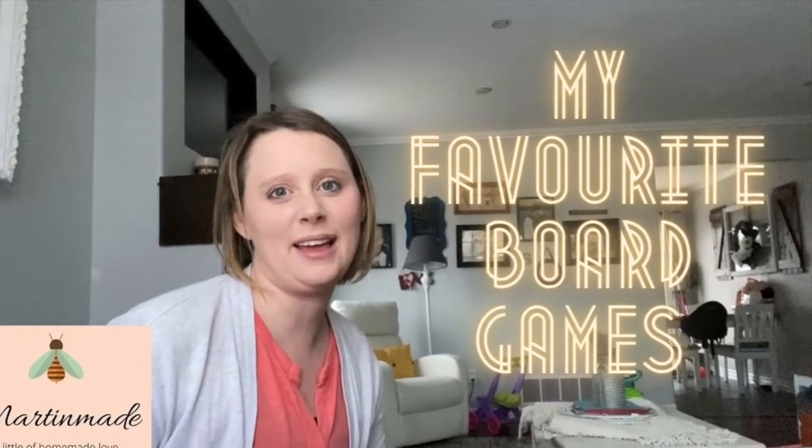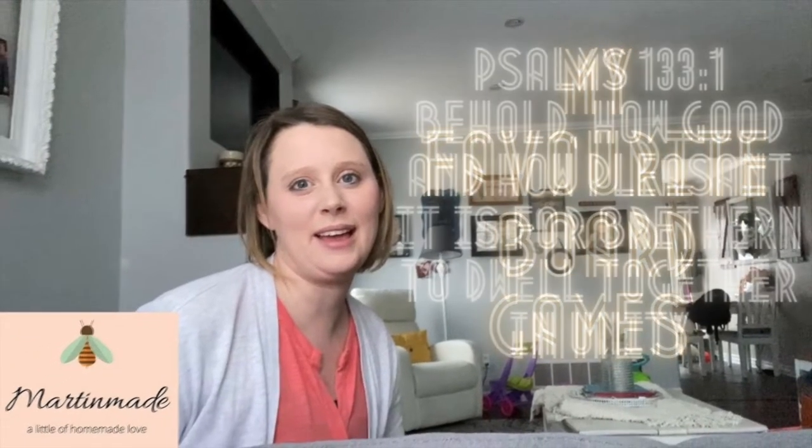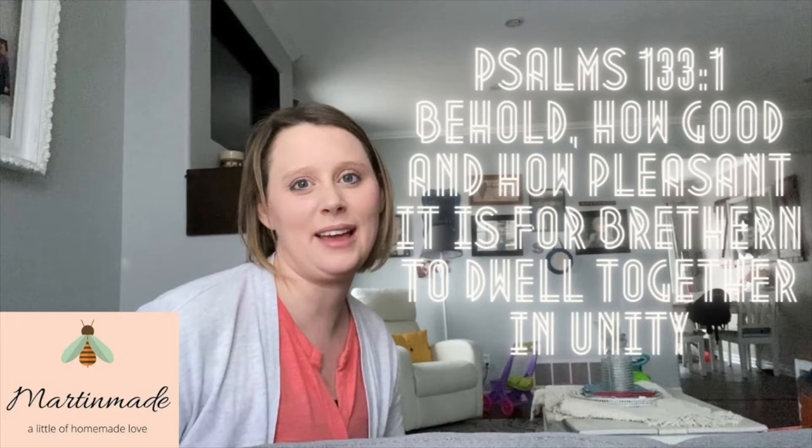Hi guys, welcome to Martin Made. My name is Stephanie and today I'm going to be giving you some of my favorite board games to play. This video is not sponsored by any of these people — I am not making any money off of showing you any of these games. I strictly am just doing this because these are my favorite games.